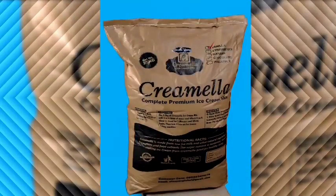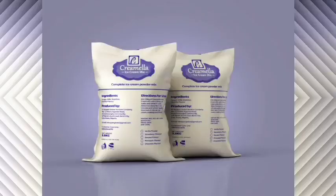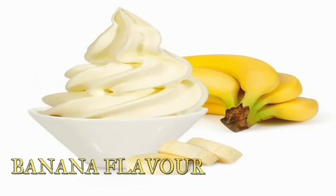Introducing Cremela ice cream mix. Made from natural ingredients, Cremela mix is made with low fat milk and has low sugar content. Ice cream produced using Cremela mix gives you high yield, creamy and delicious yummy taste. We have assorted flavors like banana,